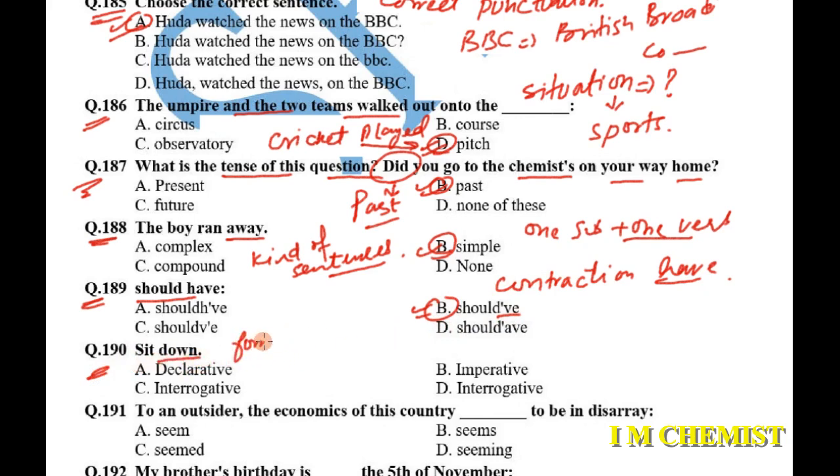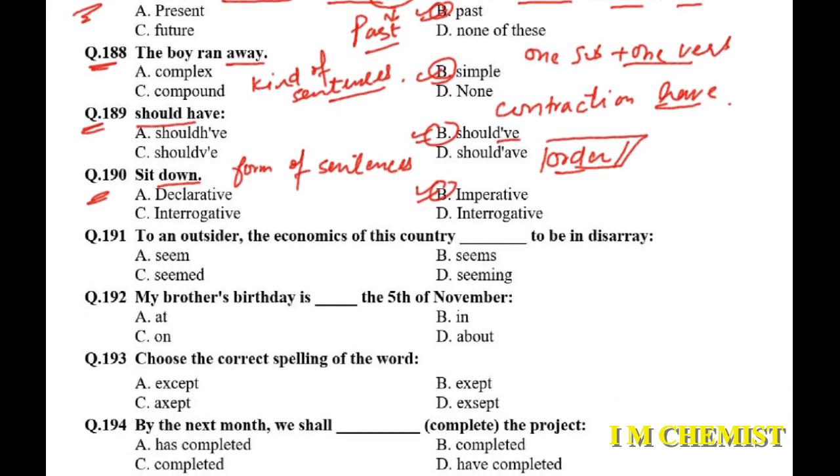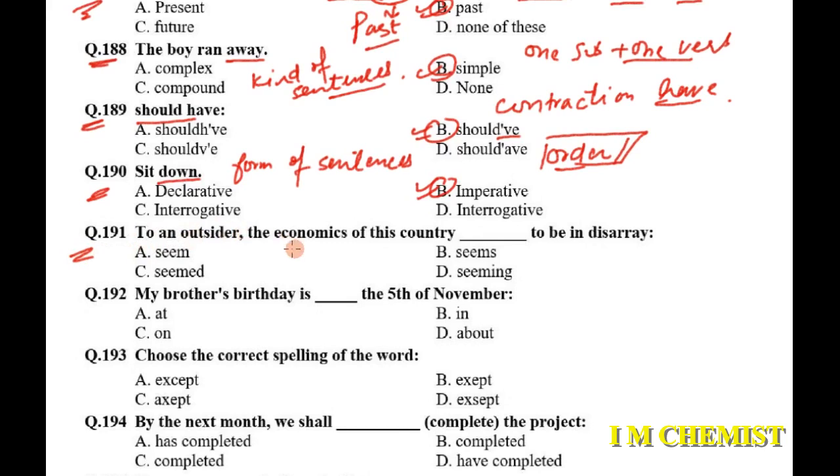Question number 190: 'Sit down' — what form of sentence is it? Whenever there is an order or a request, it is always an imperative form of the sentence. 'Sit down' is an order. 'Come here', 'go there', 'bring it' — whenever you see this form of sentence, it is an order or request, which are always imperative sentences.